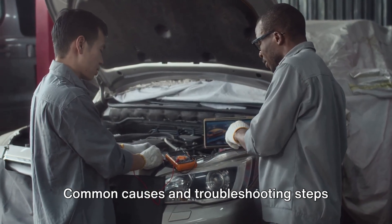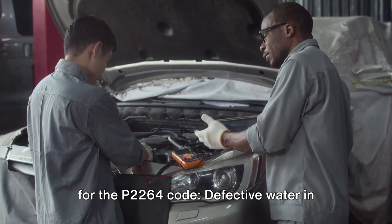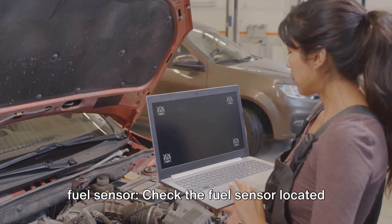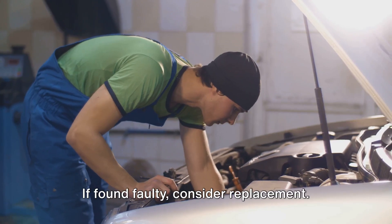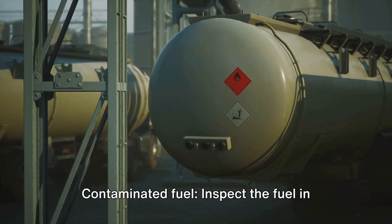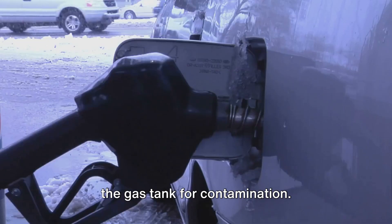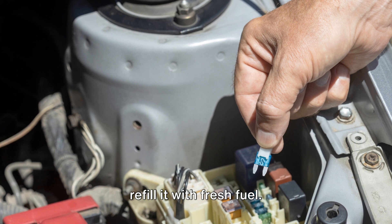Common causes and troubleshooting steps for the P2264 code include the following. A defective water and fuel sensor: check the fuel sensor located in the fuel filter using a digital multimeter (DMM), and if found faulty, consider replacement. Contaminated fuel: inspect the fuel in the gas tank for contamination, and if contaminated, empty the gas tank and refill it with fresh fuel.